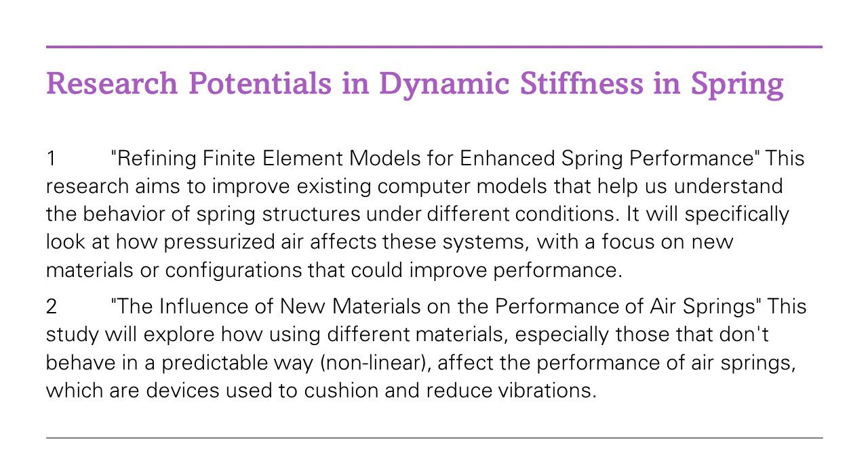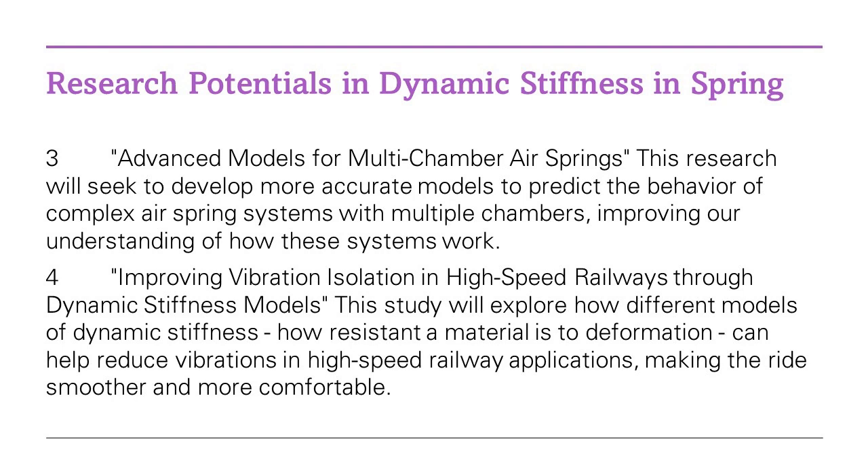Dynamic stiffness can be quite tricky to get right. Researchers are often faced with the challenge of creating accurate models to predict how springs — like the ones in our cars or trains — will behave under different conditions. This involves understanding and managing complex interactions between elements like pressurized air and standing waves, among other things. Think of it as a grand puzzle where each piece interacts with the others in a symphony of complexity.